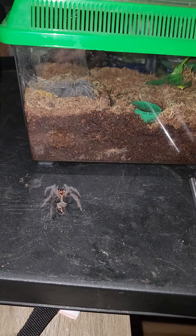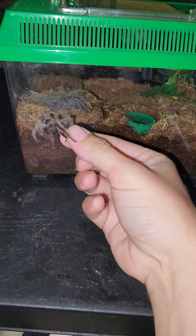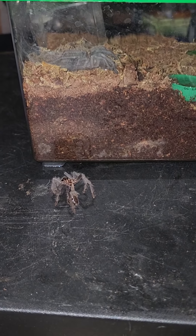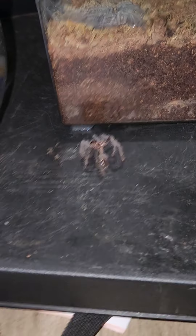Sorry for the lighting though, this is the best I can do. Look how crazy this is — this is his mold. Look at that, like literally doubled in size. This is crazy. And he's all crinkled up still. So his legs haven't even expanded yet and he's shaking.